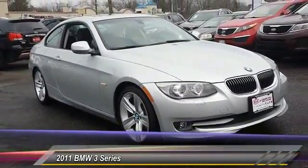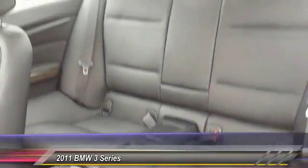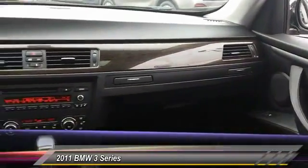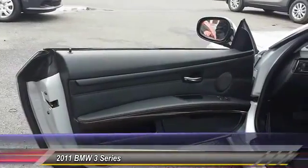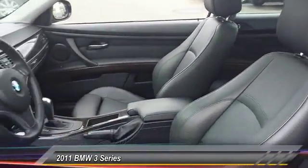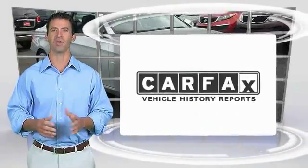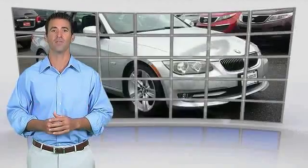Come see the car for yourself. Here's another high-quality vehicle with the Carfax Vehicle History Report. Be sure to find a complimentary copy of this report online or contact the dealership. This vehicle qualifies for the Carfax Buyback Guarantee.